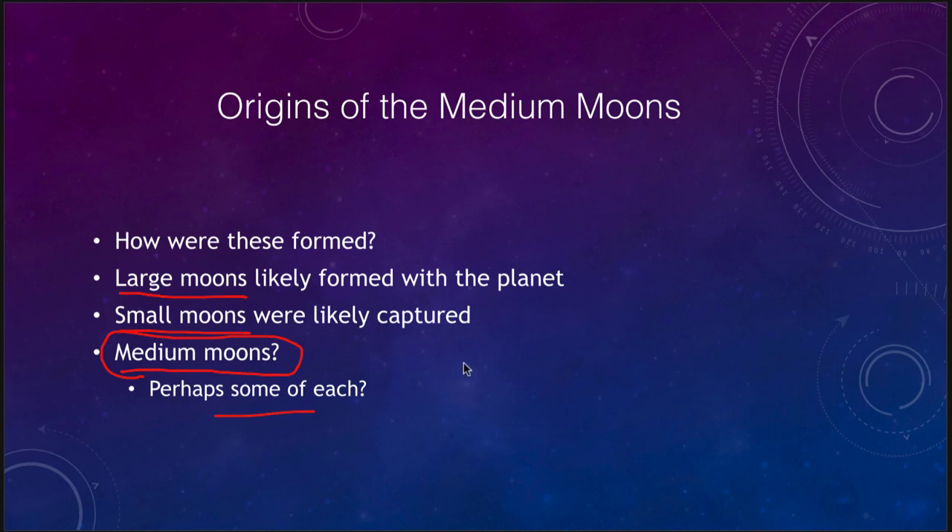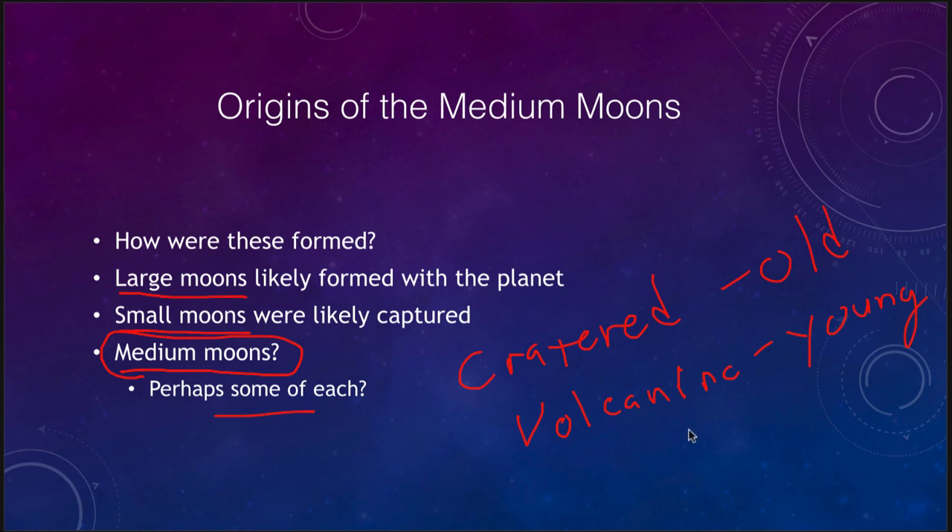We note that there is a mixture of cratered regions, which are old, and volcanic regions, which are relatively young, and we see those on many of these moons. Some show both signs, some show primarily volcanic activity, and some show primarily just the remnants of impact craters. Trying to learn more about these medium-sized moons kind of bridges the gap between the largest and the smallest moons in the solar system.